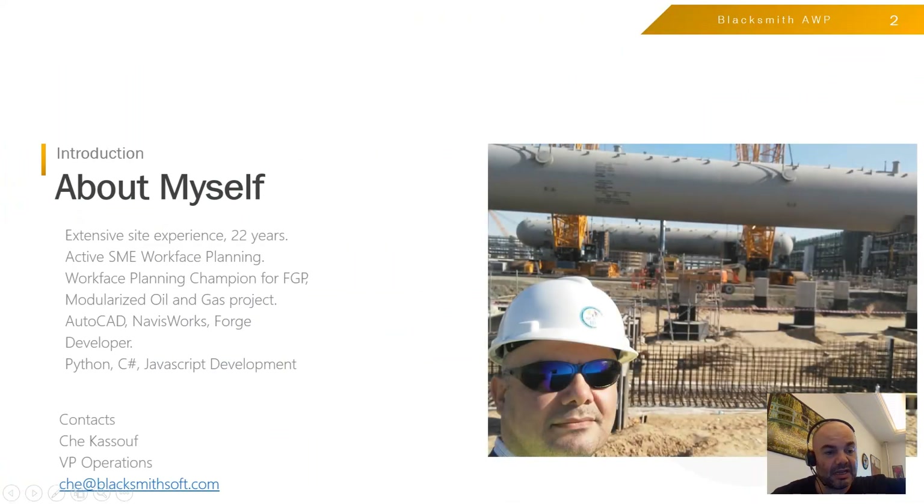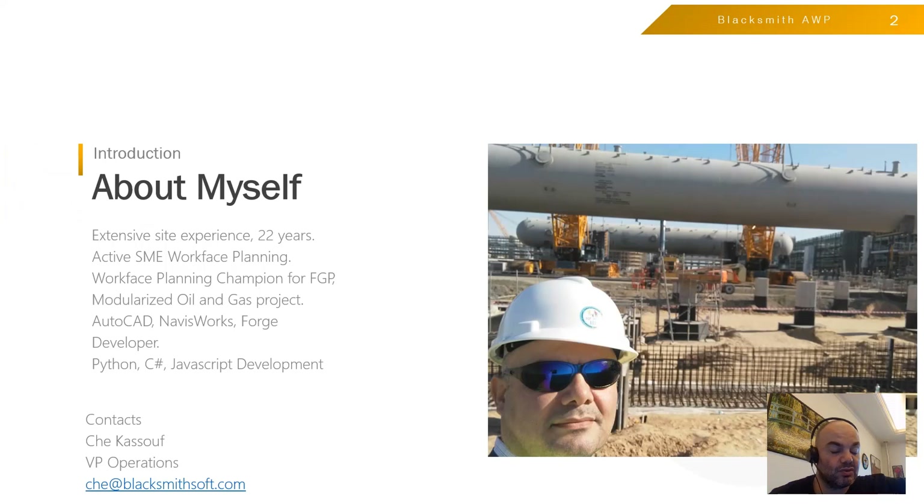A bit about myself. I have 22 years of experience in construction. I'm an active subject matter expert in Workface Planning. I was a Workface Planning champion for one of the largest projects in Kazakhstan, which is a modularized oil and gas project. I also have good experience in AutoCAD Forge development and I know Python and C-Sharp, which are mainly used to develop on top of Forge.